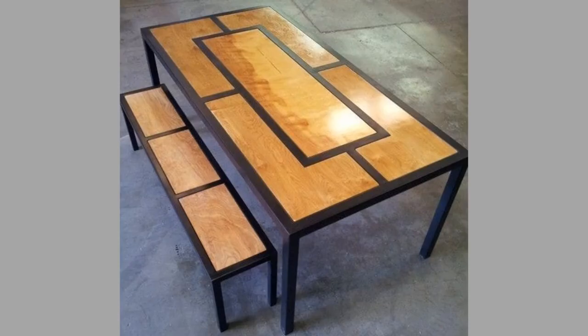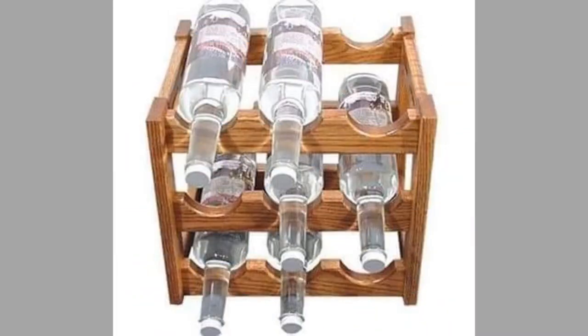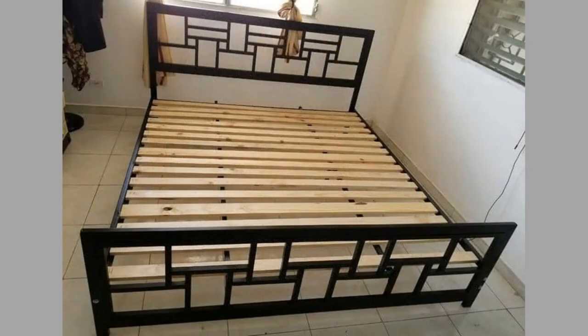Decorating your space with good quality wooden furniture is the backbone of any house. Wooden sofa sets, wooden dining tables, and wooden almirahs can add a sense of personality to any interior space. There are different types of timber to choose from, and each one has its own distinct style and appearance.